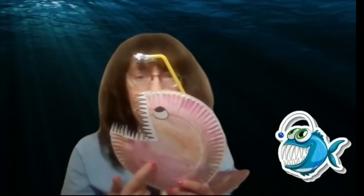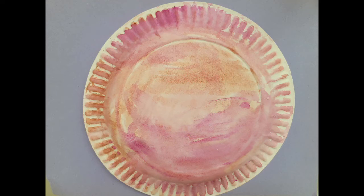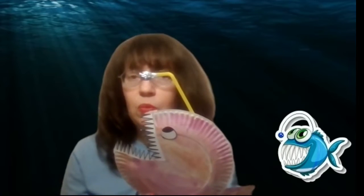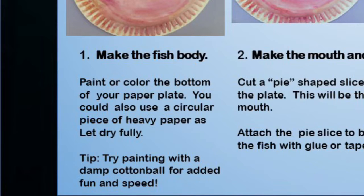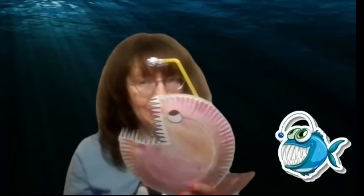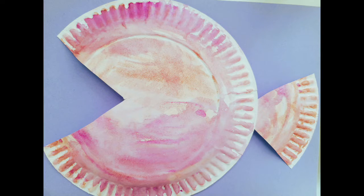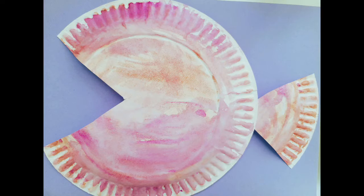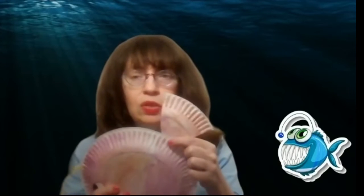First, you're going to make the fish body. You can paint or color the bottom of your paper plate — you could also use a circular piece of heavy paper. If you color it, you don't have to let it dry, but if you use paint, you'll need to let it dry fully. I used watercolor, and here's a tip: try painting with a damp cotton ball for added fun and speed. Then you're going to make the mouth — cut out a pie-shaped part of the plate. Once you've cut that pie shape out, you'll have your mouth. You can attach this pie slice to the back of the fish with glue or tape.